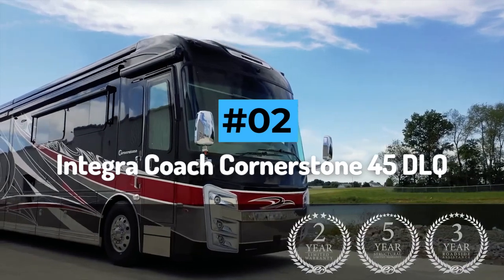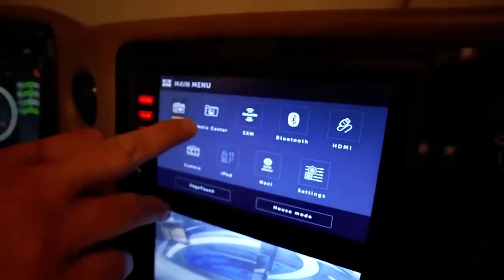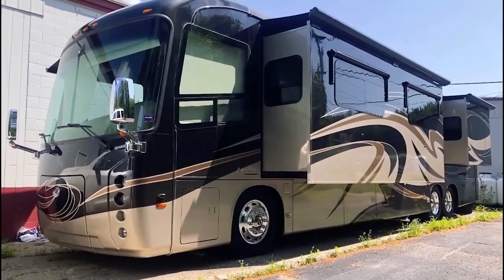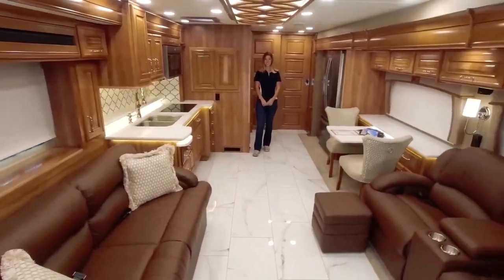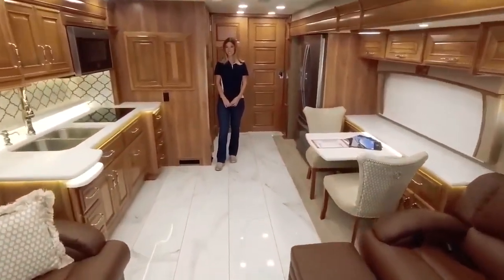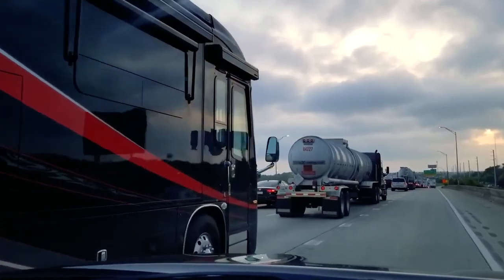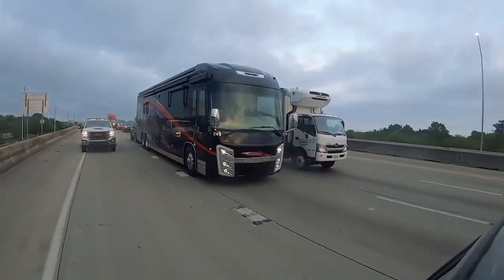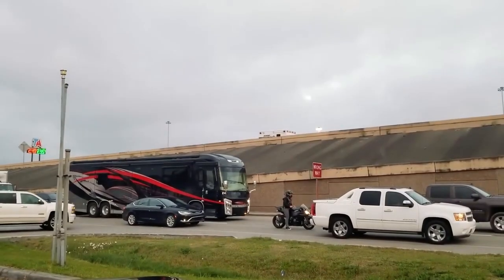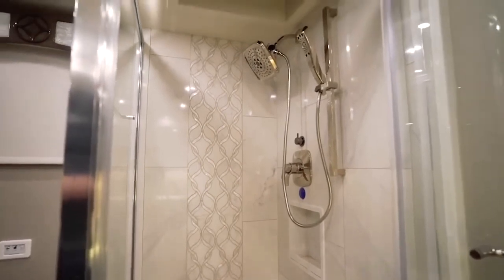Number 2: Integra Coach Cornerstone 45 DLQ. With traditional cockpit design, revolutionary intelligent wheel steering, and the latest mobile i2 screen technology, the Integra Coach Cornerstone 45 DLQ is a high-tech coach perfect for travelers who like to move around big and proud places. The 45 DLQ is powered by a 650-horsepower Cummins engine for incredible power and silky smooth delivery, making it the ultimate companion as you eat up the miles on the highway.